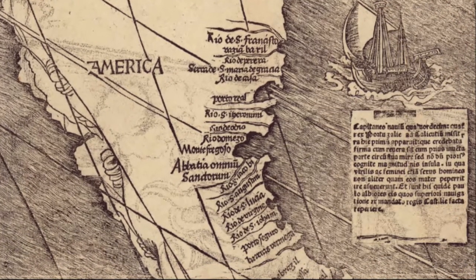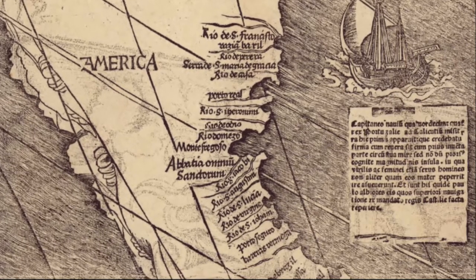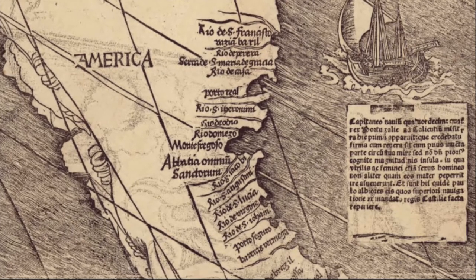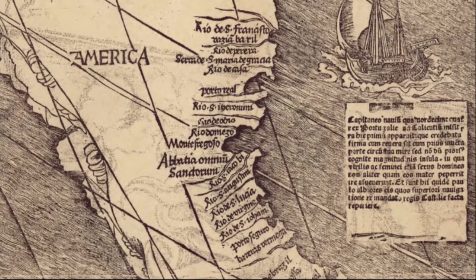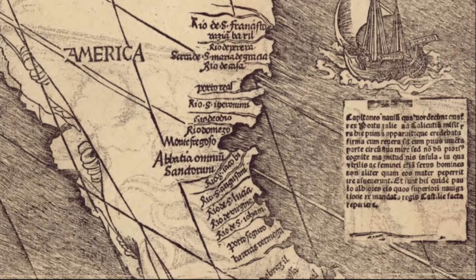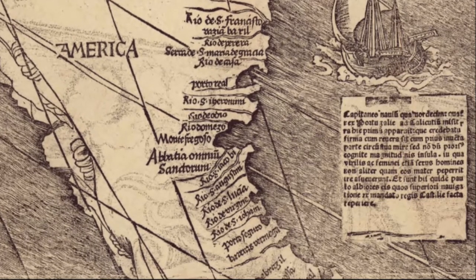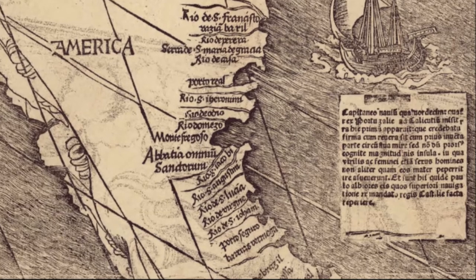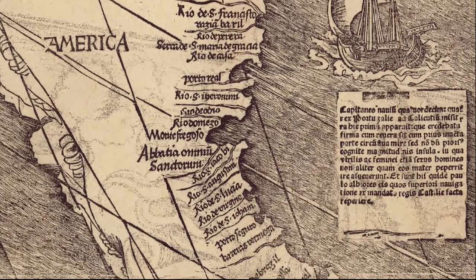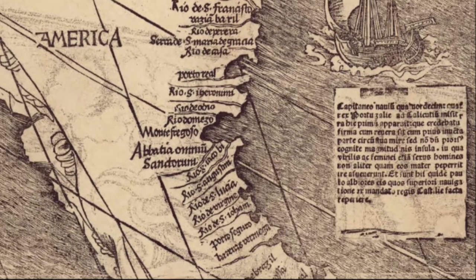The inscription at the bottom of the ship says: 'This land appeared here to the captain of the 14 ships sent by the king from Portugal to Calicut. It was thought to be the mainland, though, along with its previously discovered portion. It is a huge island full of sea of still unknown size, where both sexes, male and female, used to go just as their mothers gave birth to them. And in fact here they are somewhat lighter than those found in an earlier expedition under the king of Castile.'